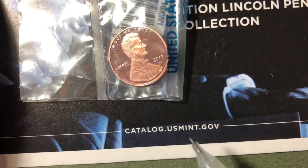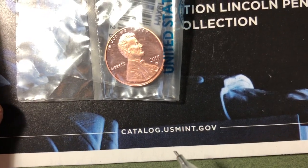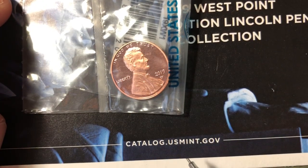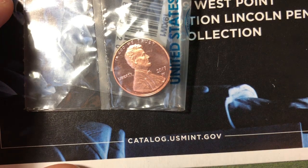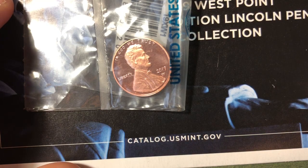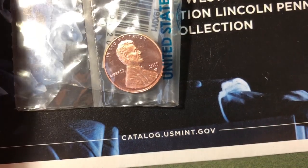You can also subscribe to the US Mint coin delivery program and they'll send you coins as soon as they're released — it is a paid subscription, so check out their website. The regular website is usmint.gov, and if you want to learn more about the West Point Mint you can go to usmint.gov/about/mint-tours-facilities/west-point for a virtual tour.